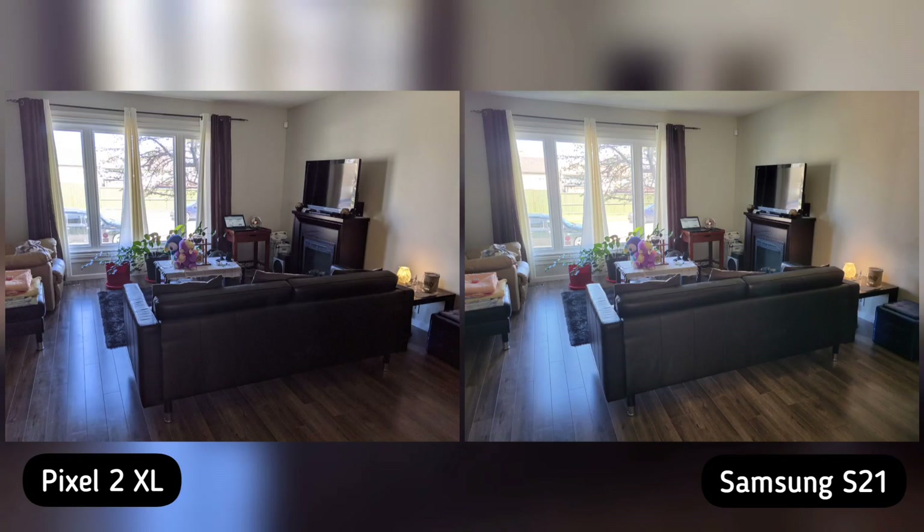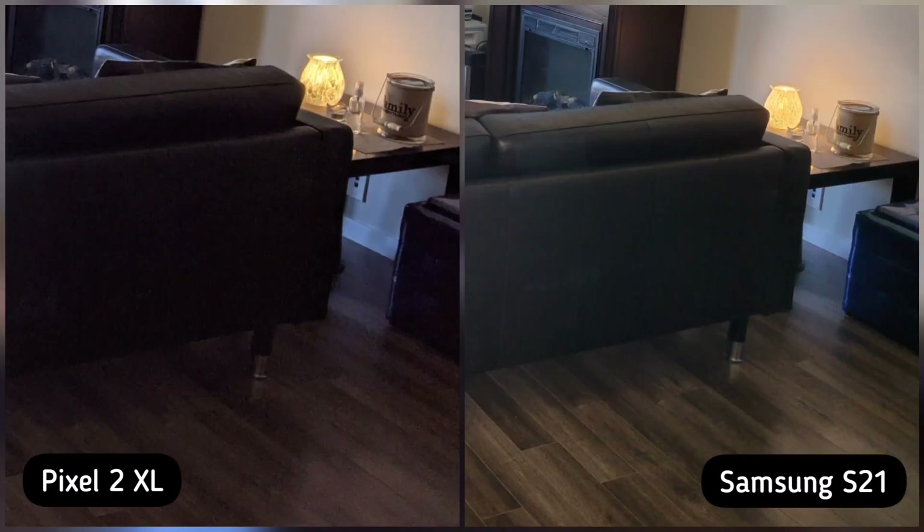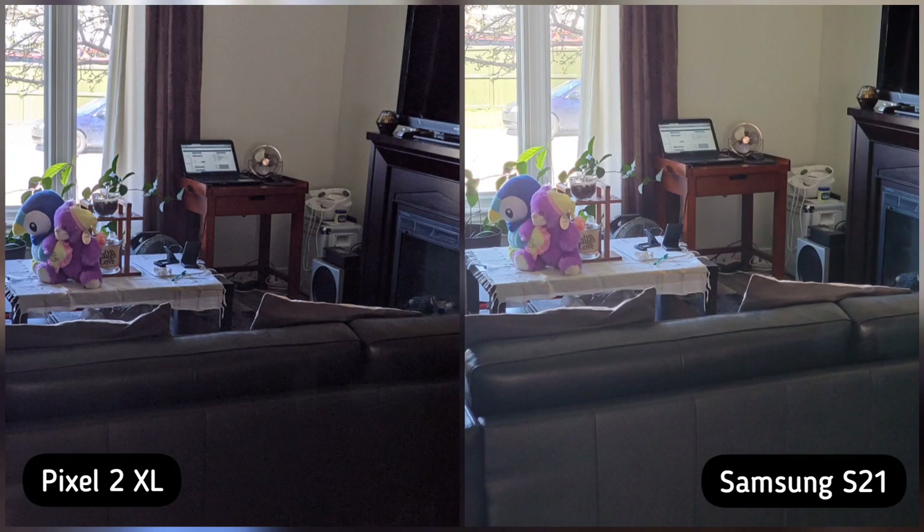On our first image, I took a photo of our living room and I noticed three things. Pixel 2 XL manages the highlights better, as you can see outside the window, while S21 manages the darker areas better, as you can see on the floors. But S21 is a little washed out in the middle, whereas Pixel 2 XL is tack sharp, as you can see on the teddy bears. So Pixel 2 XL is the winner here.